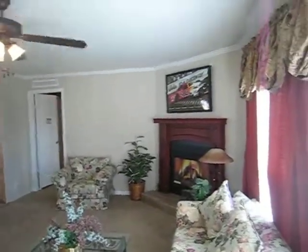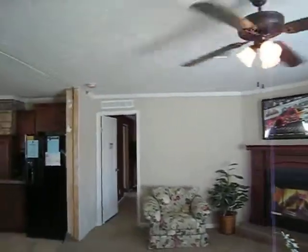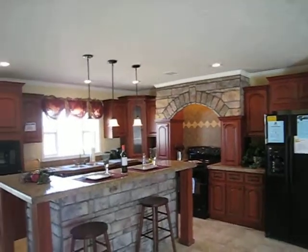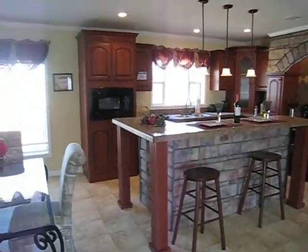If you look over here to your right, you got a wood burning fireplace. Cherry Del Rey cabinetry in the kitchen — ladies, look at that kitchen. All genuine rock here around your snack bar.